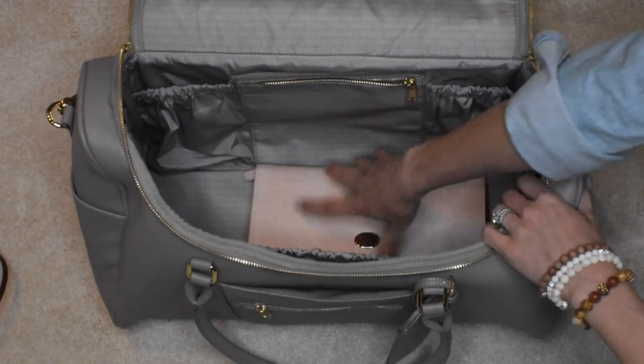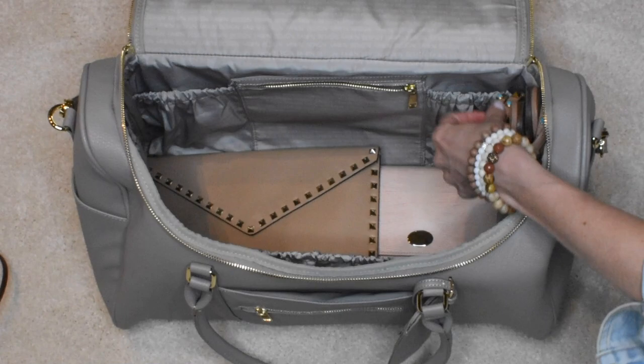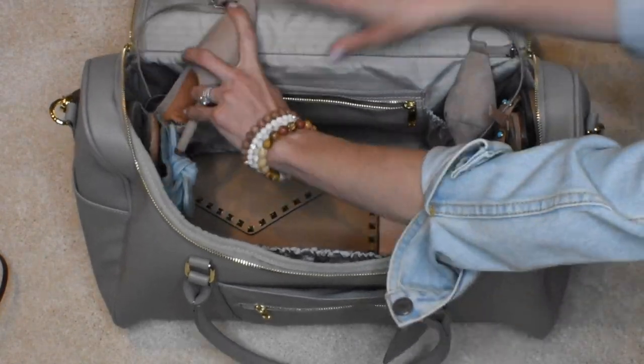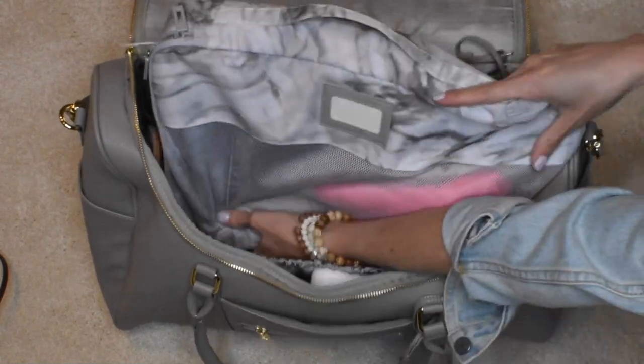Another great design element in this bag is the 13 individual compartments. Inside you'll find nine individual pockets including a zipper pocket. This allows you to hold your shoes, jewelry, sunglasses, wallets, toiletries — anything you need to stay organized during your trip.